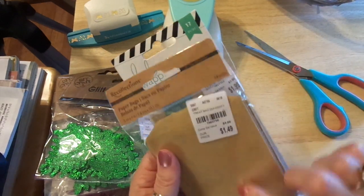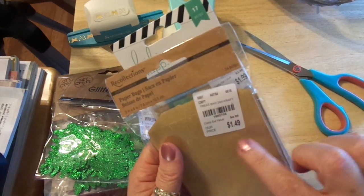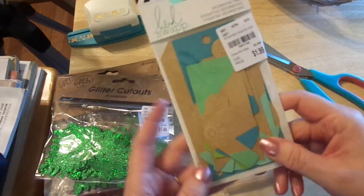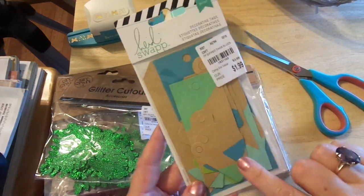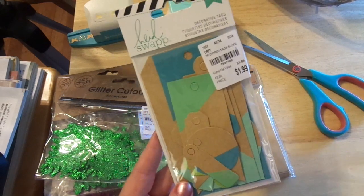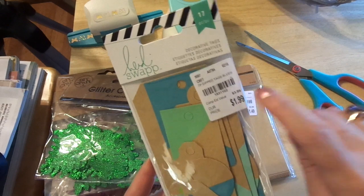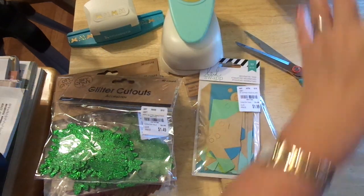I also always pick up these little bags when they're available — $4.99 regularly for $1.49. These are Recollections, 24 pieces. And this is Heidi Swapp — more tags. Love those, they just remind me of summer, beach, ocean, nautical. $3.99 for $1.99, 17 pieces. Love Heidi Swapp.